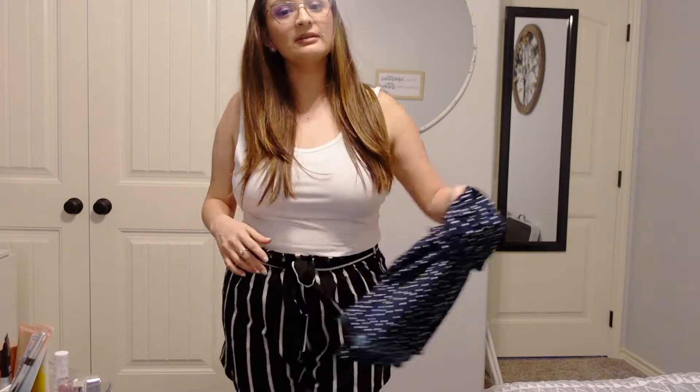Even with the skirt it would look really cute with this white shirt or any other crop top. The one thing I really liked about the four pack of crop tanks was that it came in black, a cream color, a green, and the white I'm wearing now. The shorts were really cute, the skirt was adorable, and I have one more outfit to show you guys.